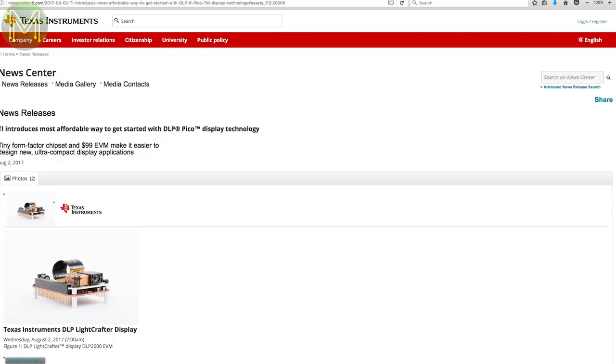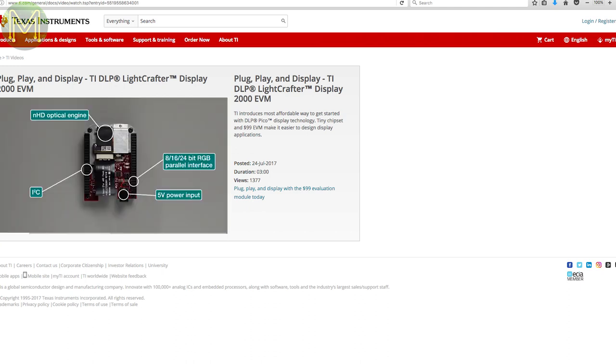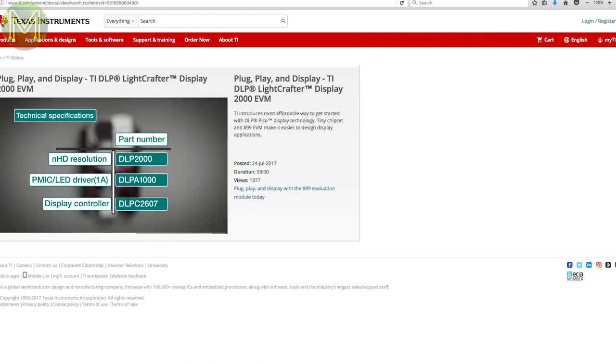Texas Instruments have released a really cheap, tiny project evaluation module for the BeagleBone Black. For US$99 you get the DLP2000 display module that can project a 640x360 30-bit adjustable display. This is pretty amazing as the previous version was selling for around US$600. I think I'm really tempted to pick one of these up.